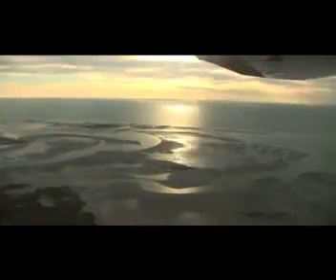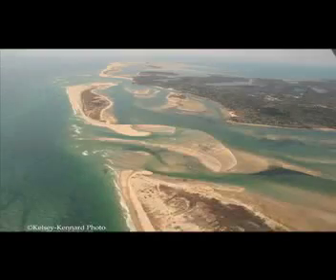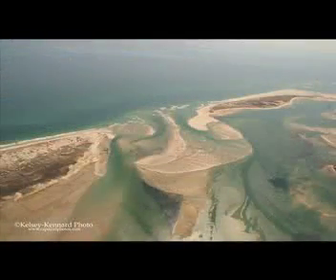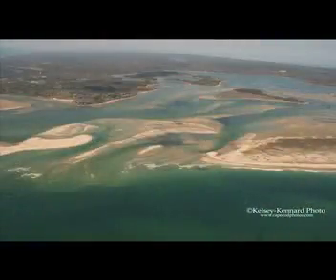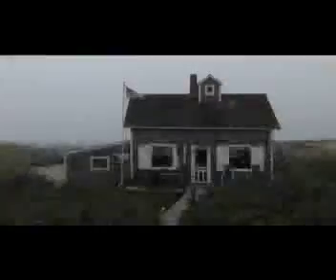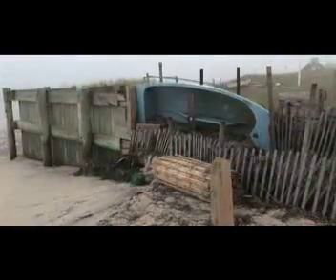In July, we were able to fly over Chatham to see the changes. To the south, you can see the old inlet that opened in 1987. And to the north, the new inlet that opened in 2007. A broad plateau of sand called the Floodtide Delta fans out into Pleasant Bay. But it was the camps on the outer beach that were the first structures to feel the effects of all the changes.